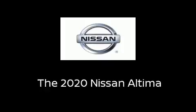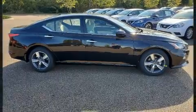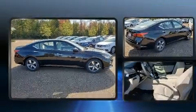Discerning drivers will appreciate the 2020 Nissan Altima. This four-door, five-passenger sedan stands out among competitors in its class.